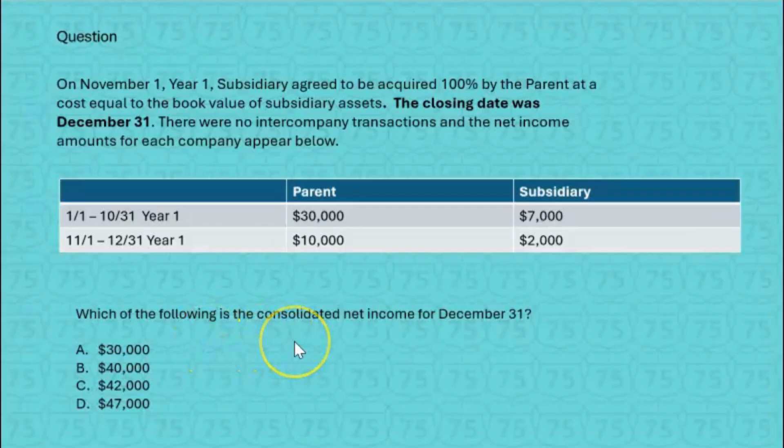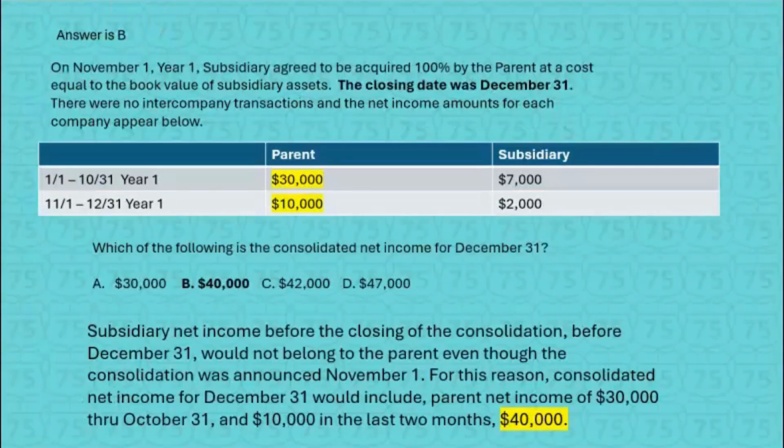We want the parent's income for the whole year — that's $30,000 plus $10,000. But the sub's income is only relevant from the closing date forward. Since that was December 31st, there was no time this year for the subsidiary to contribute to consolidated net income. So consolidated net income for this year is the parent's net income for the full year, total of $40,000 — that's choice B.